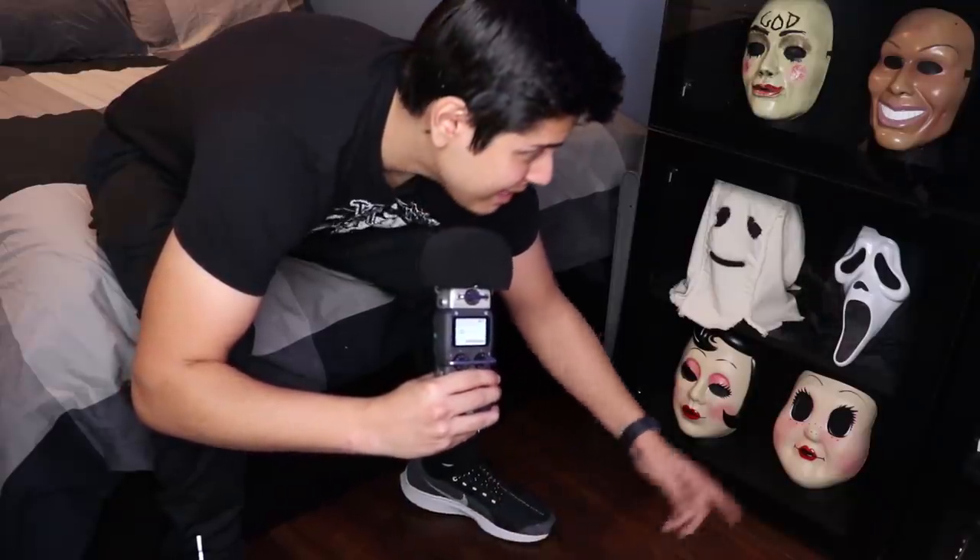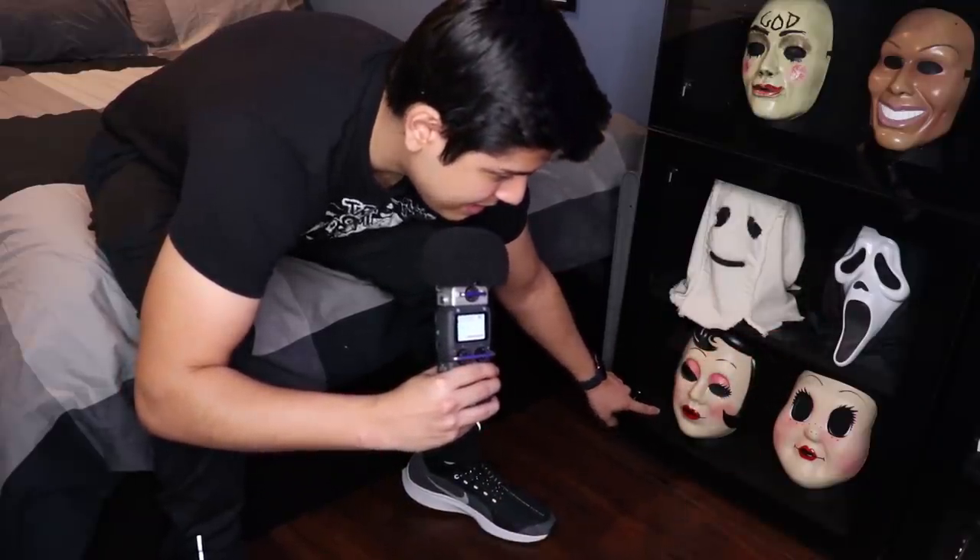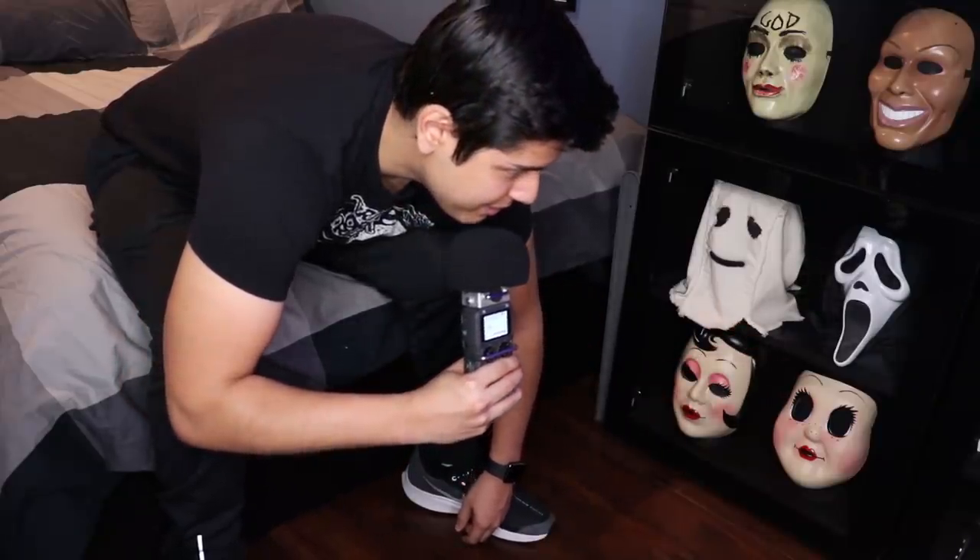Bringing it down to the final one, we have three masks from The Strangers: Man in the Mask, Pin Up, and Dollface. That's one of my favorite horror movies of all time. But they are next to my favorite horror movie of all time, which is the Ghostface mask from Scream. I display that there as well.